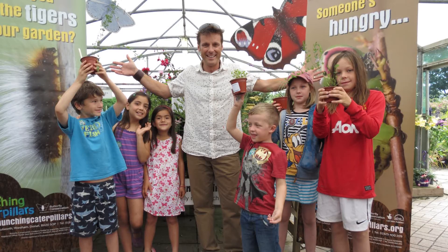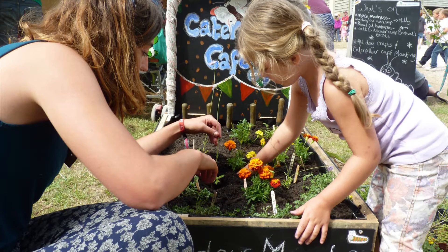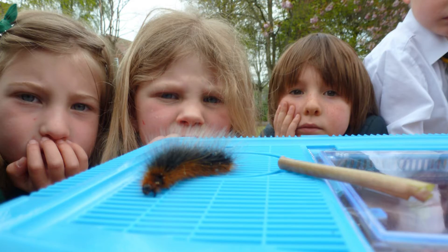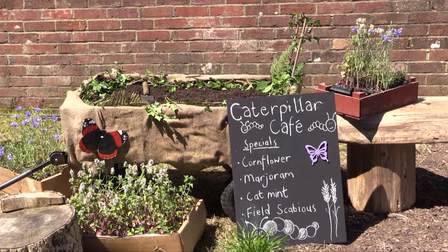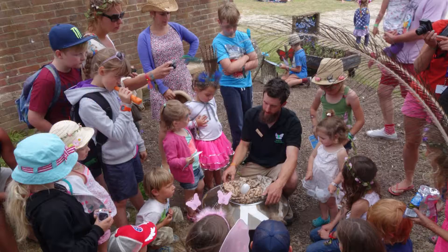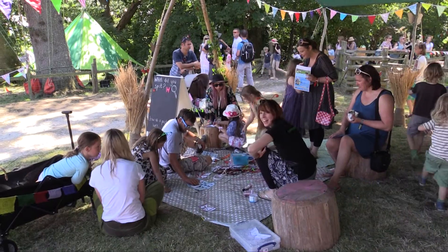The Munching Caterpillars team also went to events throughout Dorset and Somerset. These ranged from small community events to country shows and even a music festival. Children could plant up a caterpillar munch box or some butterfly fuel to take home, look at live specimens, and take part in a fun craft activity.